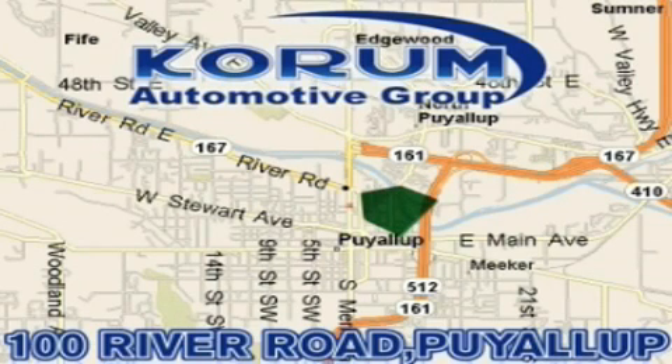Mitsubishi, and Hyundai products along with a huge selection of pre-owned vehicles. Come visit the corner, Coram Corner, or email our internet staff at iteam@coram.com.